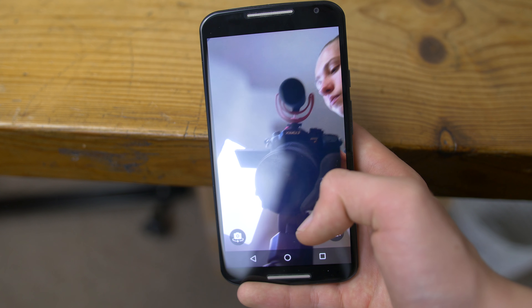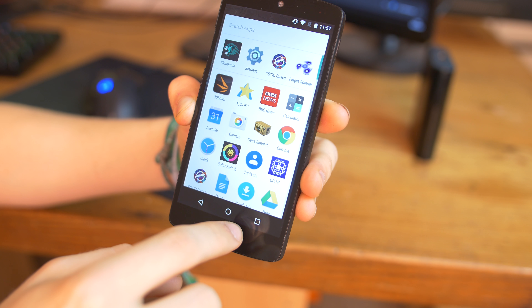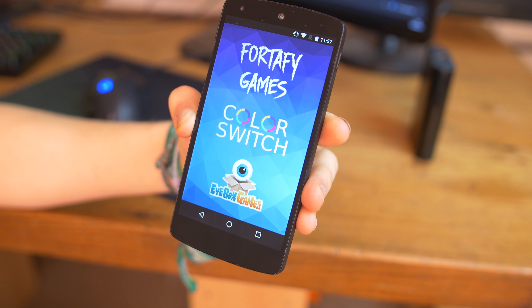Both phones run well on stock Android 6.0 and will handle any apps and games you throw at them. A custom upgrade to 7.0 will bring even better features. I plan on releasing some custom software videos since I currently have the Nexus 5 in house.